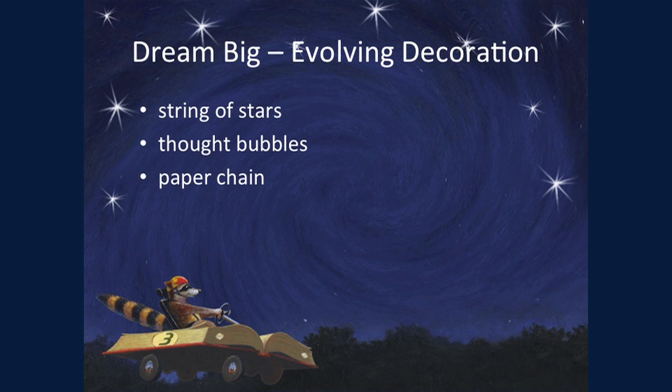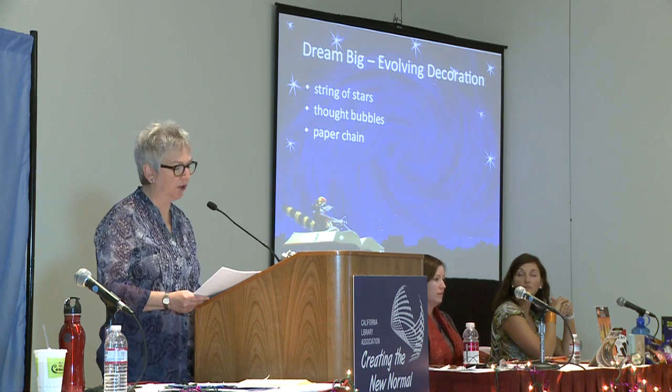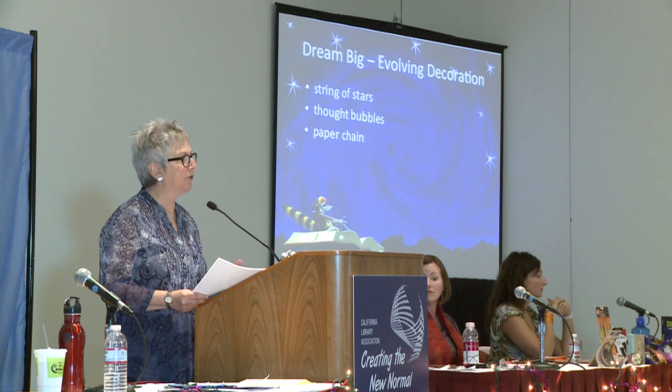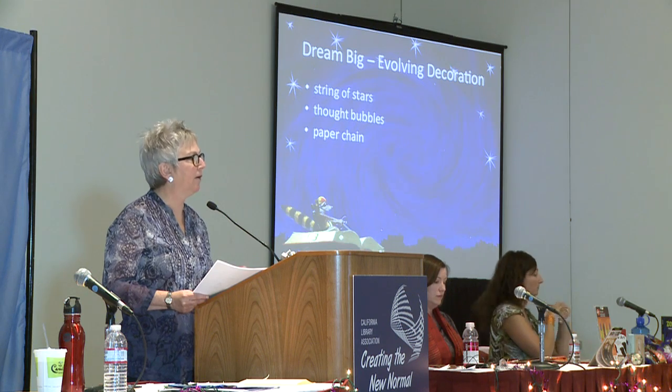My favorite type of decoration in the library is what I call the evolving decoration. I'm going to show you three different examples. It involves using your customers — the children in this case — to help add to the decoration as the summer goes along. It's always changing, always current, and it grows because of audience participation. It also helps with buy-in. If the children are helping with the decoration, they feel like they are a part of what's going on in the library.